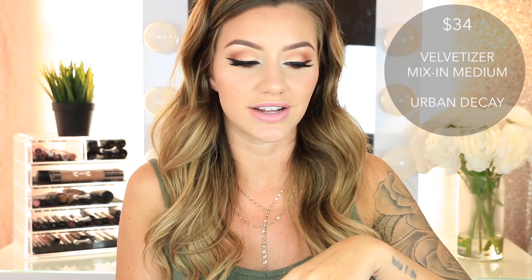Then I got a bunch of setting powders. First is the Urban Decay Velvetizer — a translucent powder you can mix into your foundations or use to set your face. Basically, you mix it with your foundation and it's supposed to make it matte. That intrigued me because I have so many foundations with a dewy finish that I can't really wear much because when I get oily, the dewiness just looks like oil. The whole bottle is purple velvet — it's so cool.